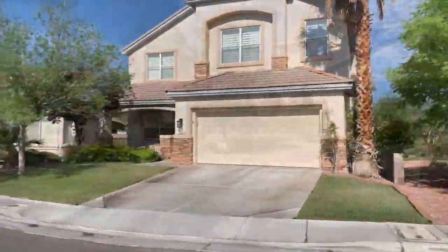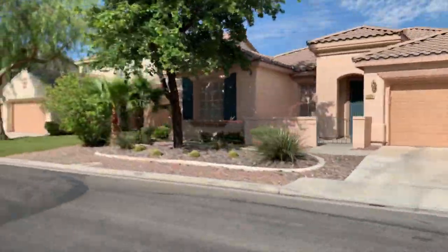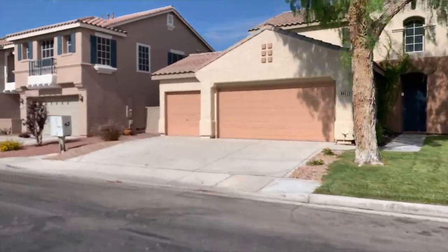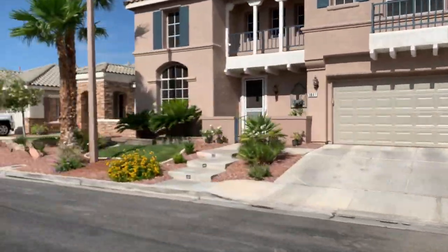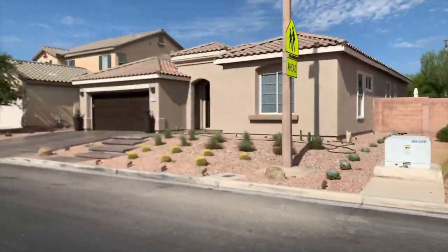Trails, parks, pools, water slides, and sculptures — you'll find all that and more in the Willows. The shops and restaurants of downtown Summerlin and golf and resort facilities at Red Rock Canyon Resort are right next door.